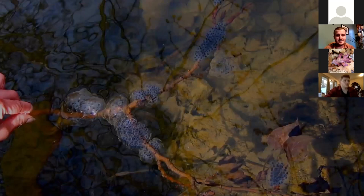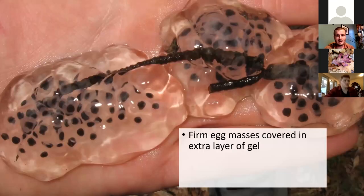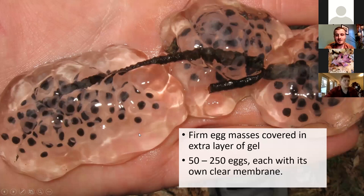The eggs of spotted salamanders are pretty easy to recognize, usually attached to branches or vegetation within the vernal pool. Oftentimes there will be lots of egg masses on a single branch. These egg masses are relatively firm. You'll see black spots in the egg mass — that entire mass is covered in an additional layer of jelly. There's about half an inch of gel around the cluster of eggs. There might be 50 to 250 eggs within each of these masses.